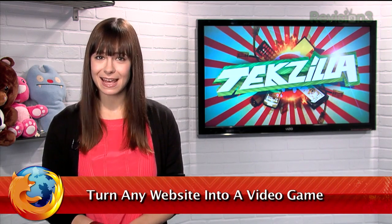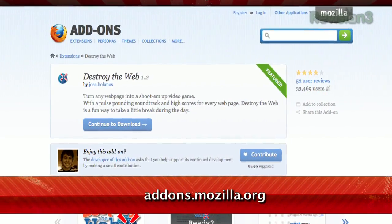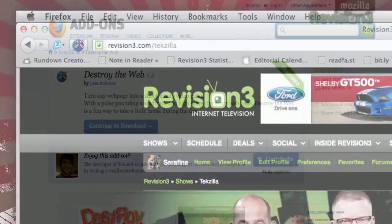There are many online games available to play in your free time, but today I have an online game that uses the sites you're browsing as the playing field. It's a Firefox extension called Destroy the Web, available at addons.mozilla.org.